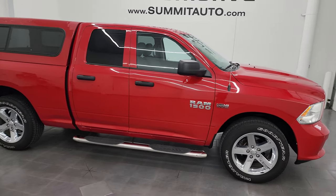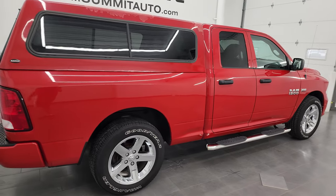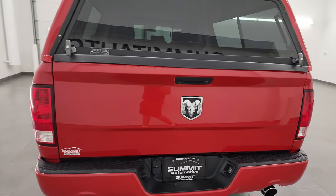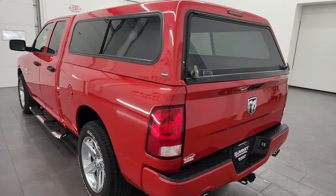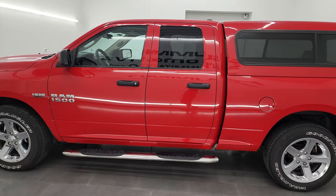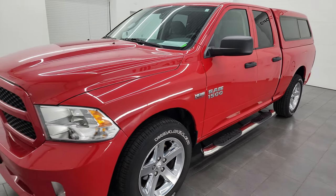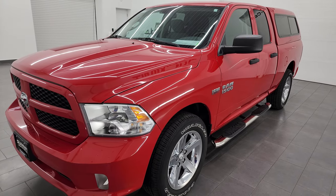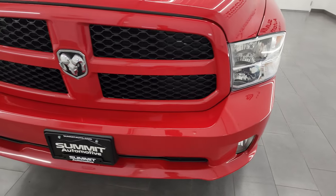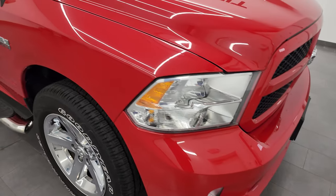Hey, this is Brett and this 2017 Ram 1500 quad cab short box Express is stock number 23T102A. I'm here at Summit Automotive in Fond du Lac, Wisconsin, your new and used light duty truck and Ram headquarters. This 2017 Ram 1500 has the 5.7 liter V8 Hemi engine paired up with the 8-speed automatic transmission. This truck has been fully safety inspected by our service shop per the state of Wisconsin inspection process — it has a fresh oil and filter change, all the fluids have been checked and topped off, and this truck is 100% ready to go.